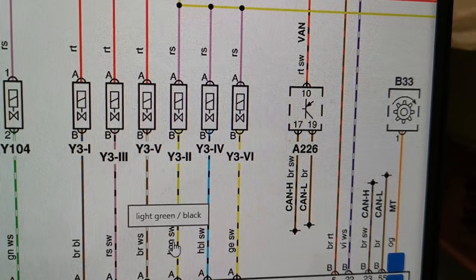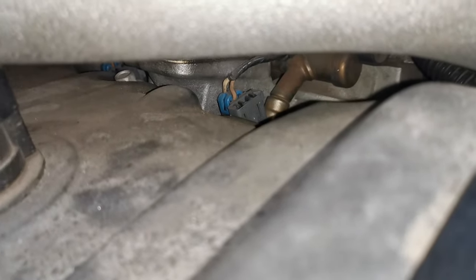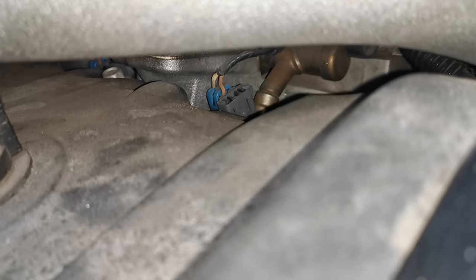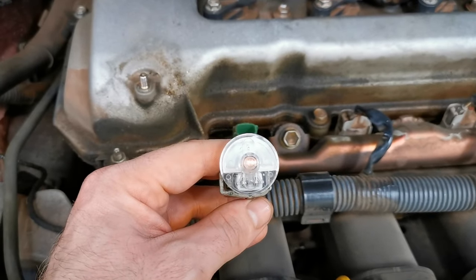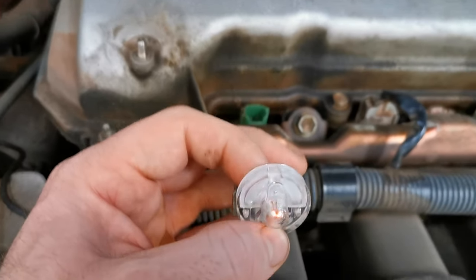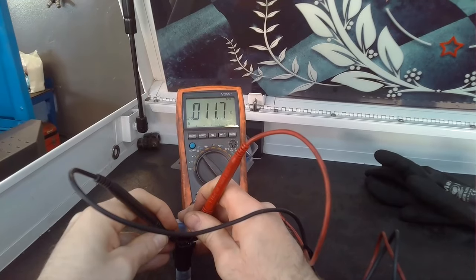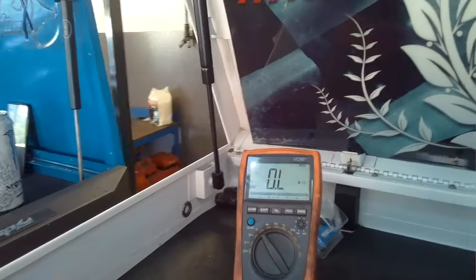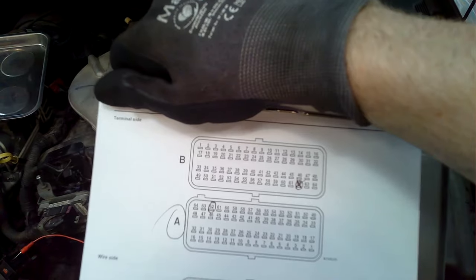At this point, if I had access to the injectors with the possibility of removing the injector connector, I would do that first and foremost before carrying out any other test. I could simply remove the connector, get a NOID light or a test light and check to see if we're getting a signal. Also with the connector removed, I could check the resistance at the injector itself and see if it's within spec.